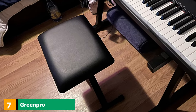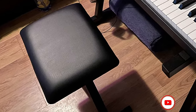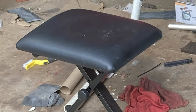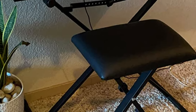Moving on to number 7, we have the Green Pro Adjustable X-Style Piano Bench. Do you share your piano with little kids? Then you might want to check out the Green Pro Adjustable X-Style Piano Bench. It can go as low as 15 inches — a comfortable height for children. Of course, you can also adjust its height to fit adults. This piano bench is also foldable, which means you can carry it around or store it easily. The seat is padded and covered with faux leather, making your practice comfortable on your body. The build quality is also robust, ensuring durability.